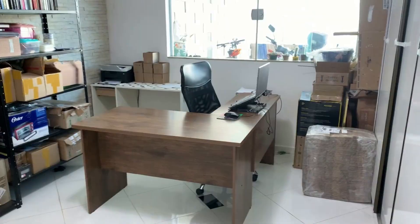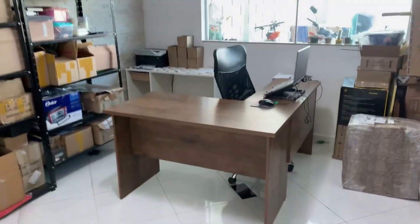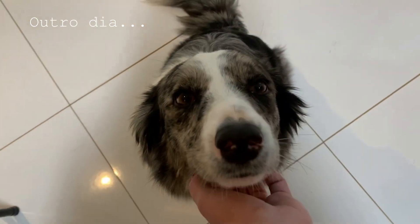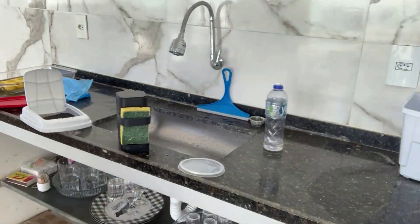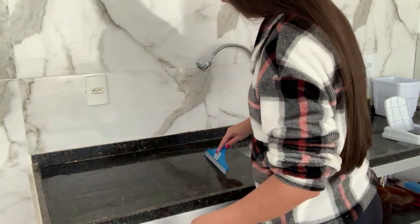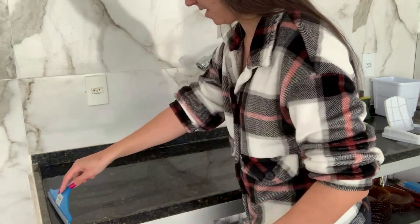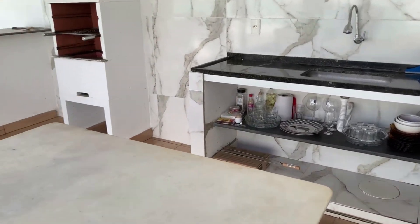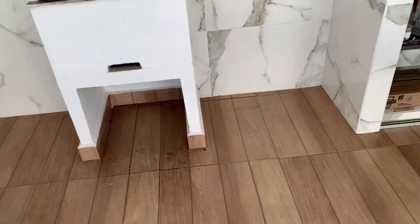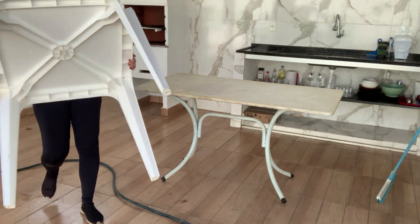Gente, tá ficando uma gracinha e eu tô bem feliz, graças a Deus. O que vocês acharam? Ficou linda a camisa nova, né? Naquela parte ali embaixo da pia, eu já dei uma organizada. Agora eu vou jogar água aqui no chão — acho bem mais fácil, limpa bem mais rápido. Eu só venho com o rodo e puxo.